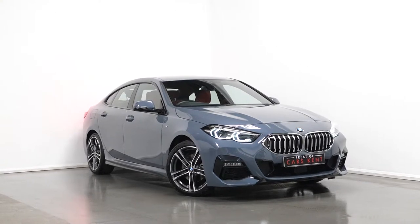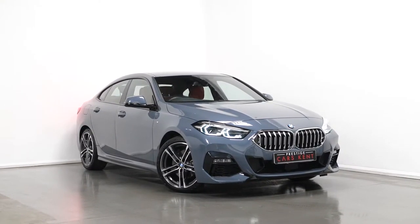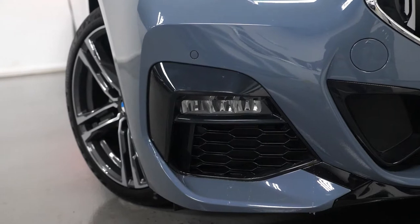Hi there, Joe here today from Prestige Cars Kent. Today with this new in stock 2020 BMW 2 Series M Sport. I'm just going to run through a couple of the standout features and specifications of this vehicle.